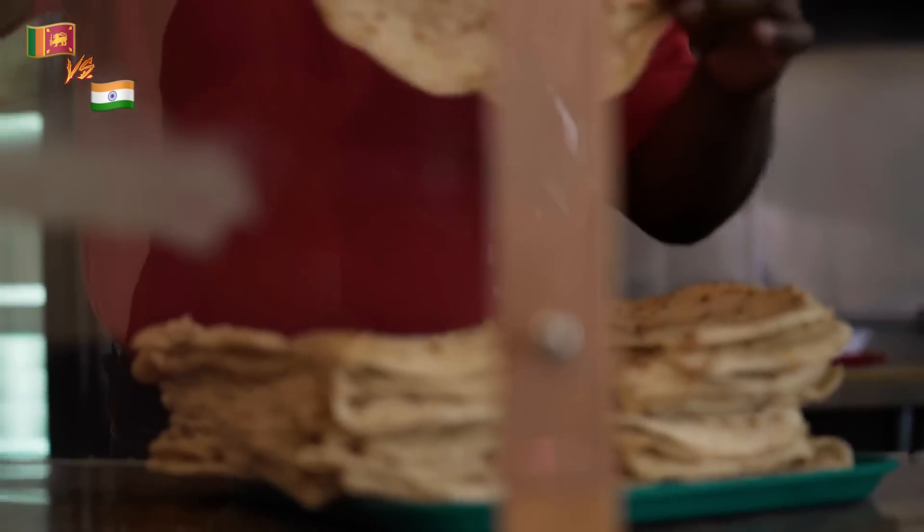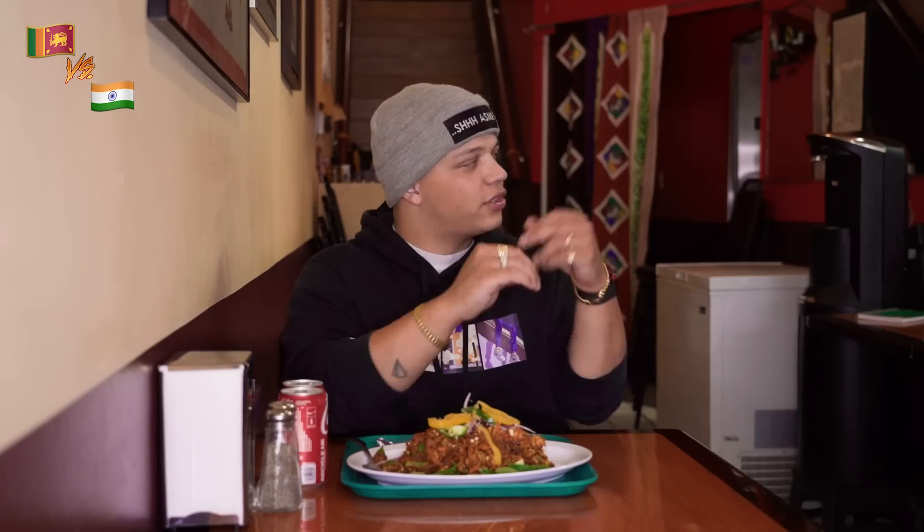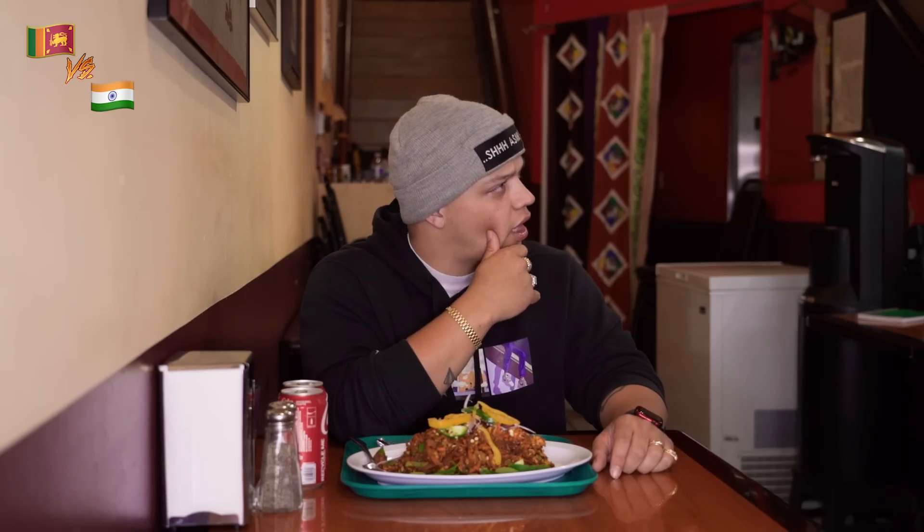So this is one naan bread — we make 50 of them every day for the kothu, and then we chop it. So that's how much people like it. The secret ingredient in kothu is really the naan. So the naan is what makes kothu special, right? Correct. So Indian naan — is that the same? No, no. This is Sri Lankan. Sri Lankan naan is completely different. Wow. You learn something new every single day.